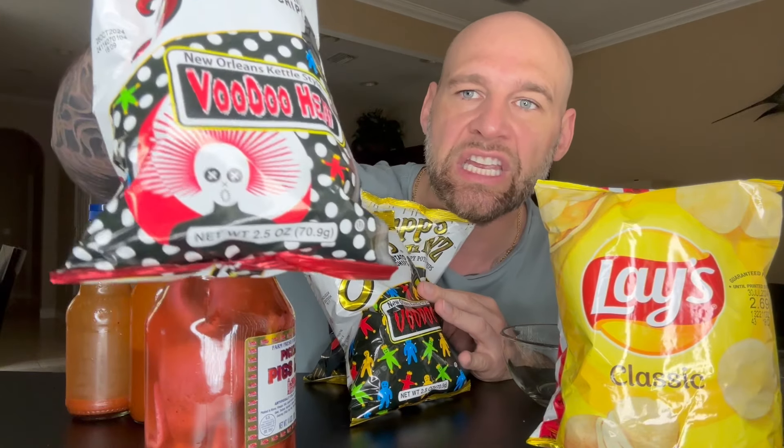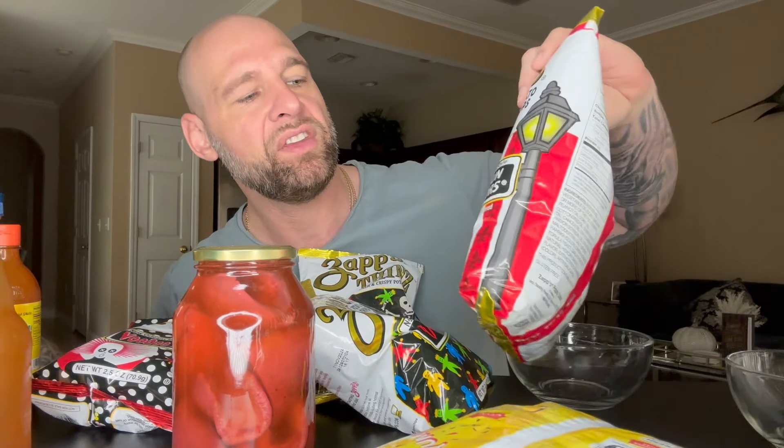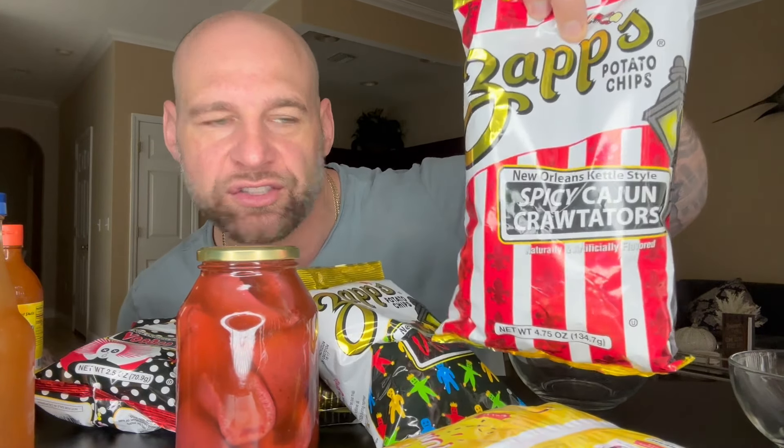I got the classic glaze chips. Since I haven't tried Zap's before, we're going to see what these are all about. They aren't popular from where I'm from — these are New Orleans style. We have the thin and crisp with a voodoo label, and the kettle style voodoo heat, which is spicy. I also have Valentina and classic Louisiana hot sauce. And this is their Spicy Cajun Raw Tater, so we'll see what that's about.